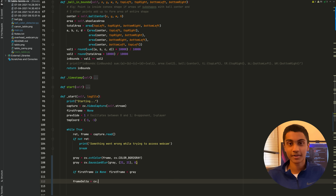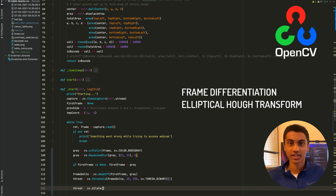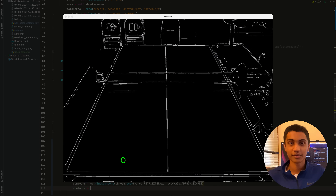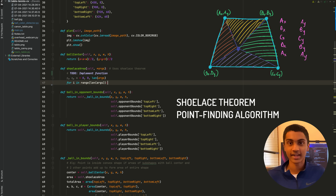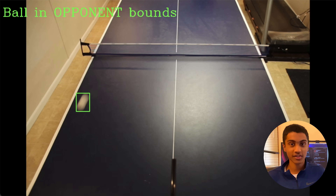I used a combination of frame differentiation and elliptical Hough transform through the OpenCV computer vision library to identify and distinguish the rapidly moving balls from other objects amid the low frames per second of my camera. After detecting the position of the ball, I used the shoelace theorem and a custom point-finding algorithm I developed to determine whether a ball is in bounds and on the correct side of the table.